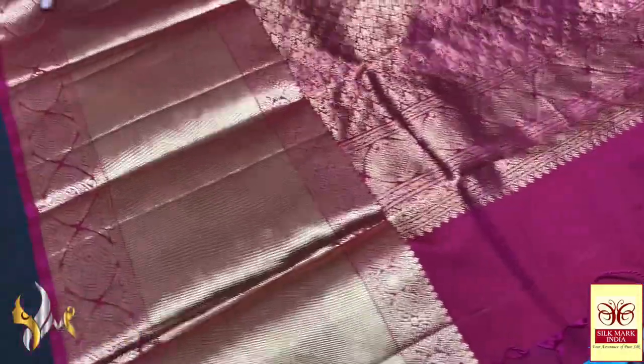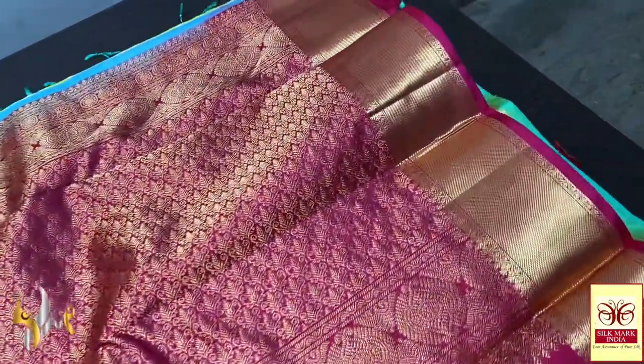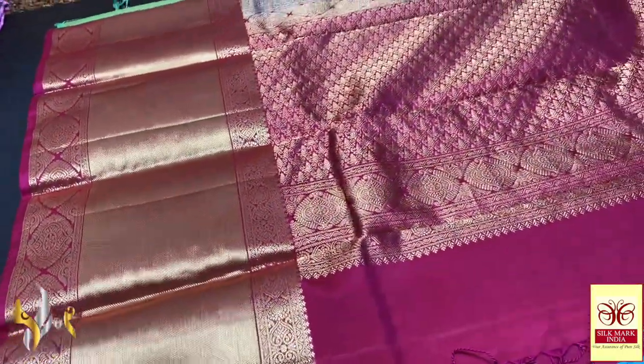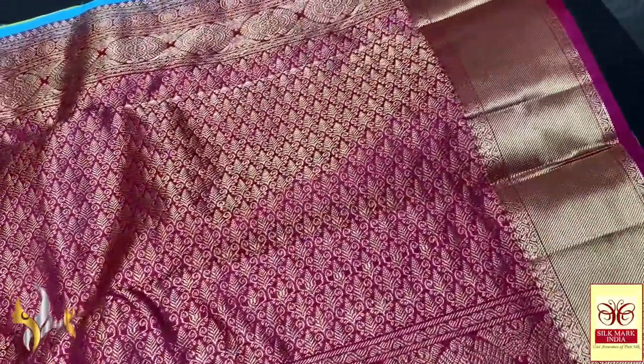For booking, you have to contact us through WhatsApp. The link is given in the description box. The complete details of the saree are also given in the description box. You just need to follow the link and it will reach us on WhatsApp. We will guide you through the process of booking.